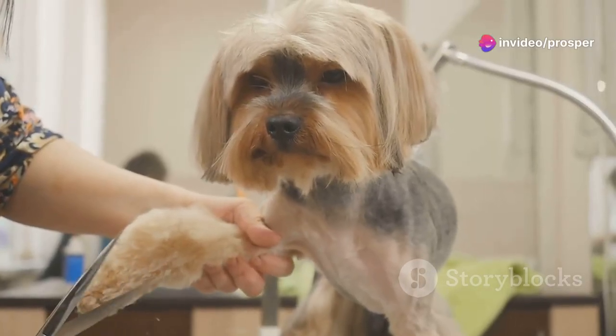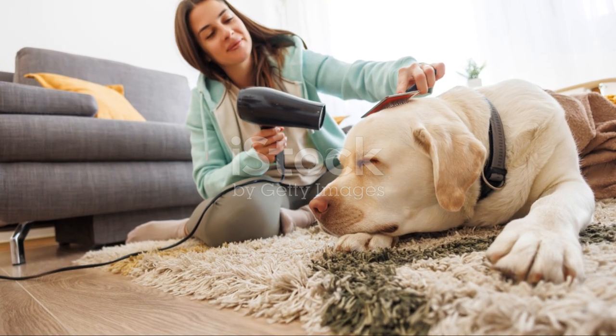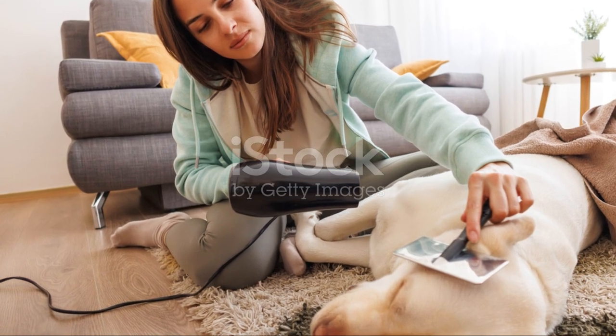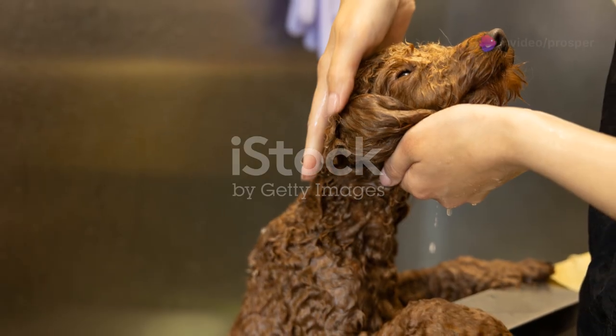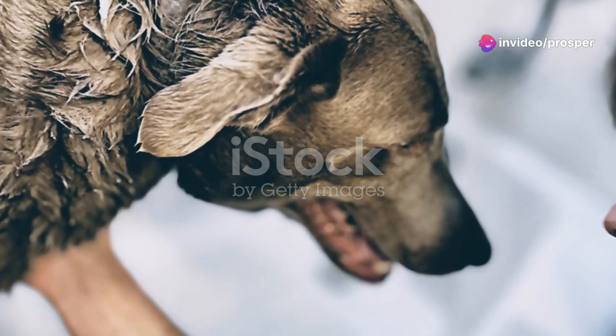Moving on to bathing — this can be a tricky one. I recommend bathing your dog every four to six weeks unless they've rolled in something particularly delightful. Always use a dog-specific shampoo to maintain the pH balance of their skin and avoid any irritation.